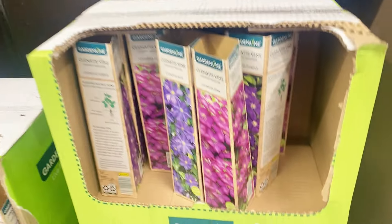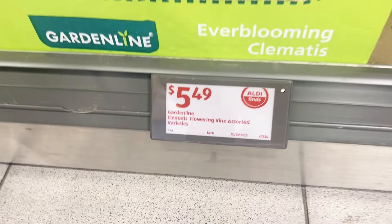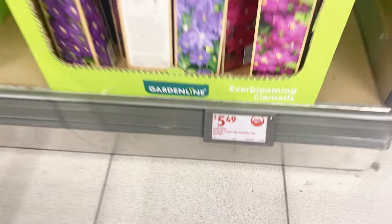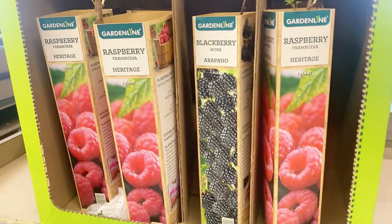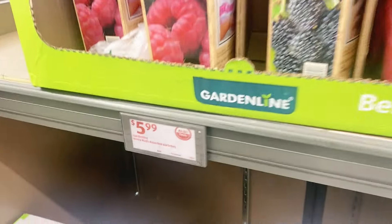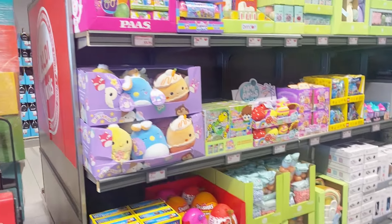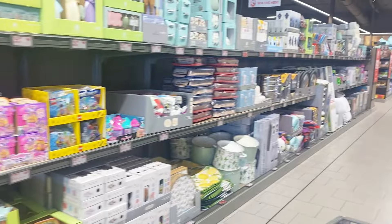Over here we have some clematis vines, $5.49 for these. I love all these prices every spring on their plants and plant starts. They have raspberry and different berry bushes for $5.99 as well. Let's get into the aisle — it is everything Easter up in here this week!